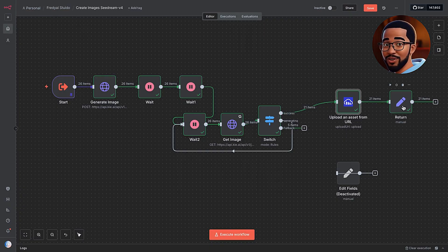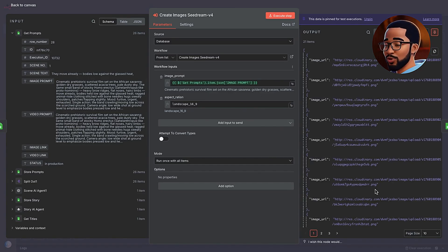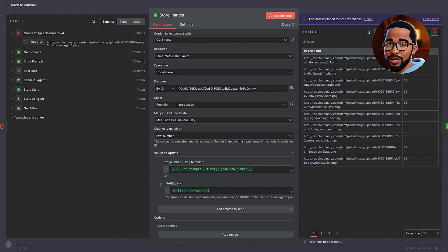Finally, we use a Set node to pass the Cloudinary image URLs back to the main workflow. If we go back to the main workflow and open the Create Image sub-workflow, we can now see all 14 image URLs ready for the next step. This brings us back to the Google Sheet node. When it runs, it updates the image and voiceover columns automatically. You can review these images and audio clips to make sure everything looks right before we move on to animating them with the video prompts.